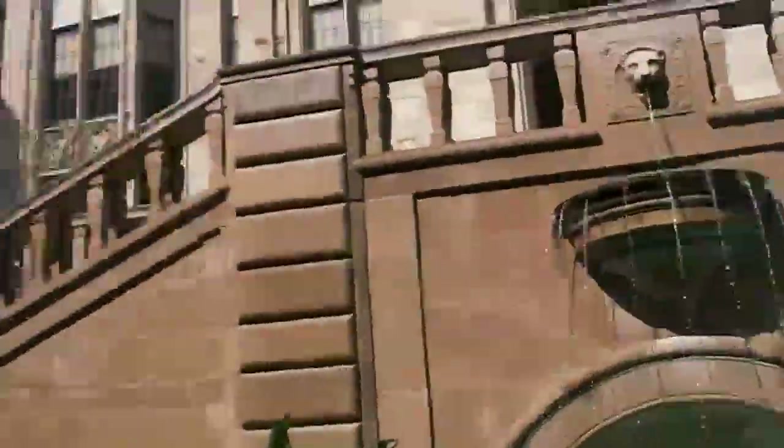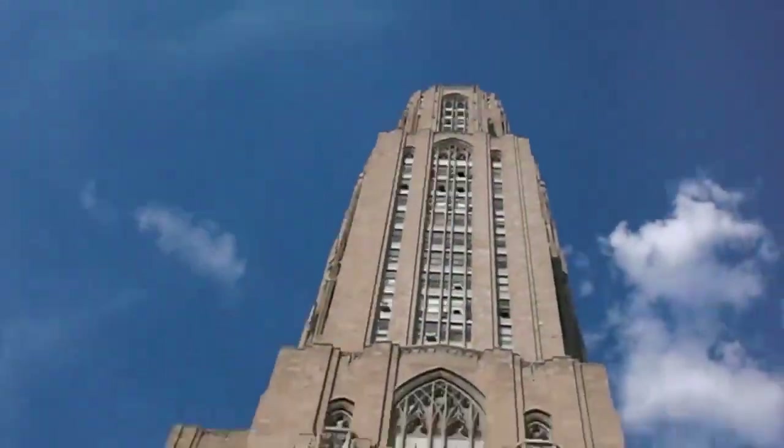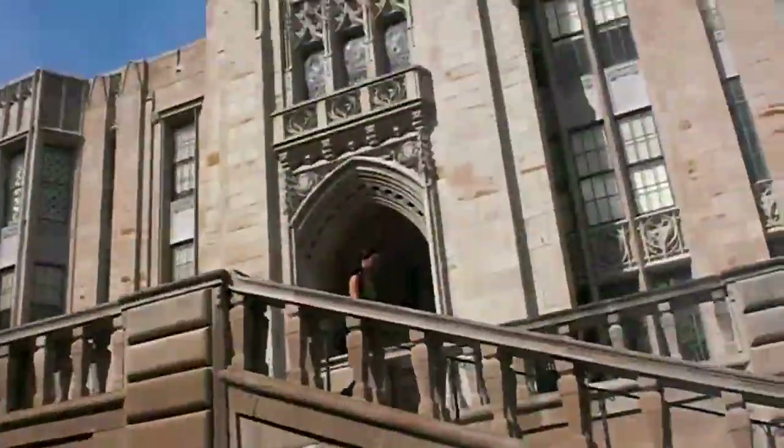I'm going to take a picture. There it is — a cathedral of learning. Awesome. Nice landscaping out here. I love it. All right, let's go.